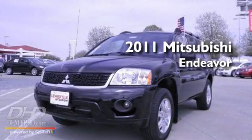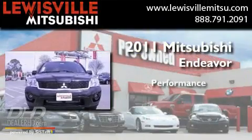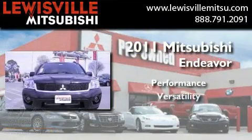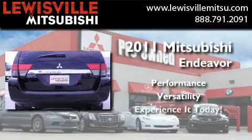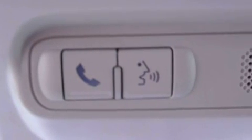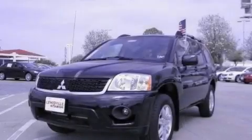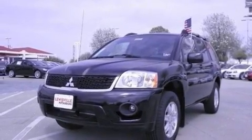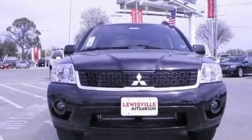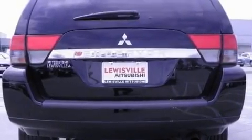This is a brand new 2011 Mitsubishi Endeavor. Its top features include air conditioning, cruise control, a rear window defroster, a multi-link rear suspension, an engine immobilizer theft deterrent system, a chrome grille, 12 volt power outlets, a low tire pressure indicator, a keyless entry system, and alloy wheels.